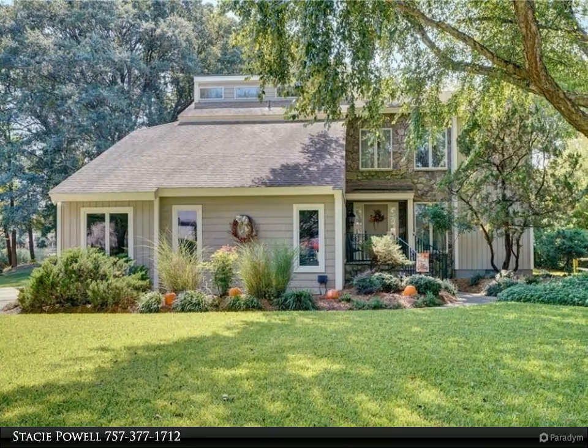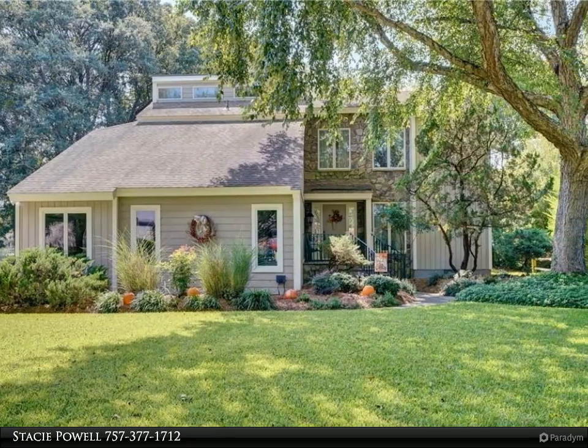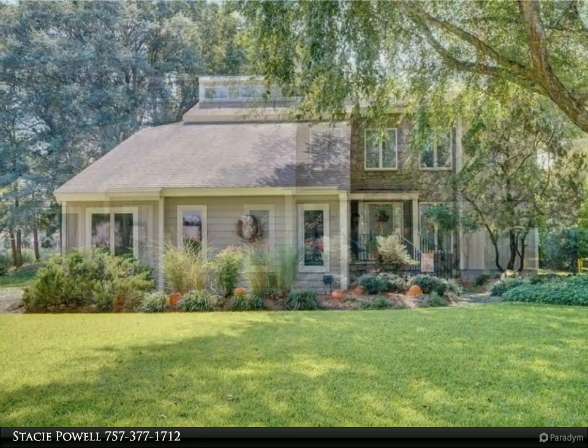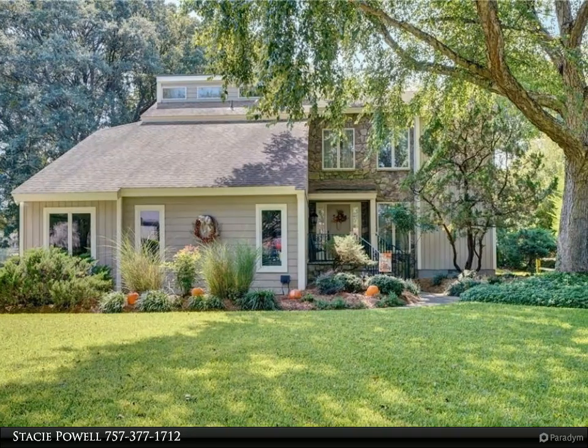This Berkshire Hathaway Home Services RW Town Realty property video is presented by Stacey Powell. Private Waterfront Oasis, located on a 1.4-acre peninsula, offers serenity and beautiful water views.